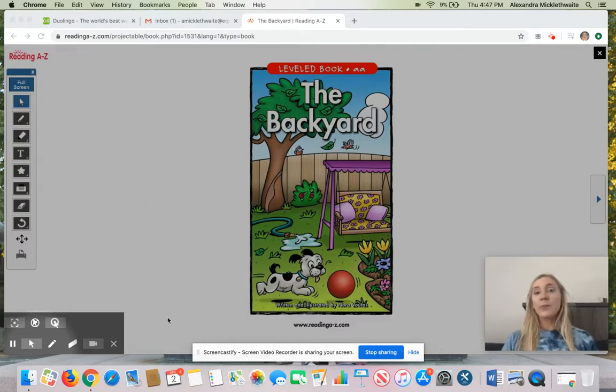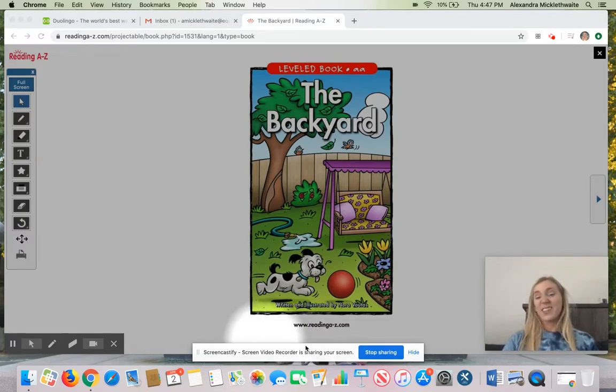Now when you look at the cover of this book, what do you think the story is going to be about? Go ahead and take a minute to think about what this story is going to be about and then say it out loud. I think the story will be about... Great job!